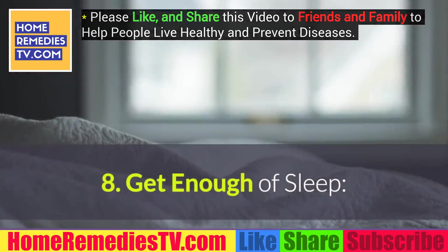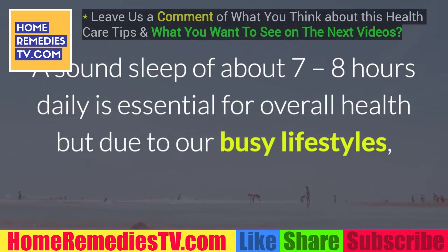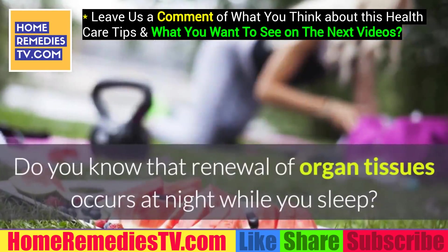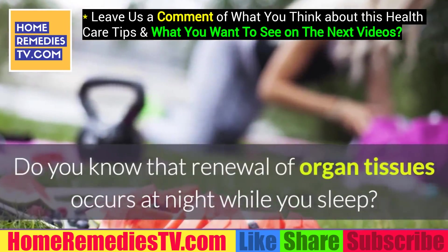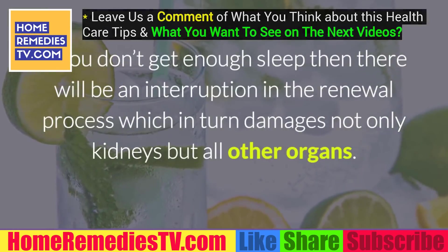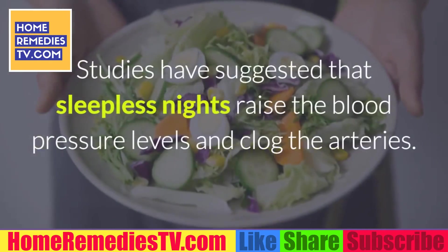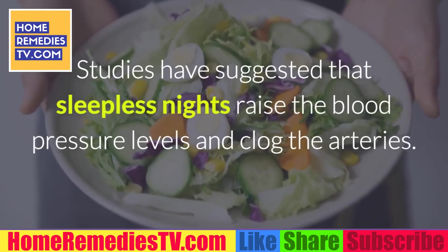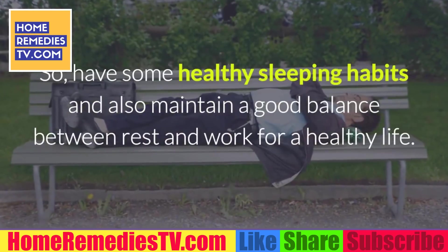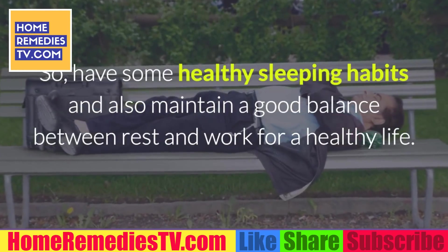8. Get enough sleep. A sound sleep of about 7 to 8 hours daily is essential for overall health, but due to our busy lifestyles, many of us are not getting enough sleep. Renewal of organ tissues occurs at night while you sleep. If you don't get enough sleep, there will be an interruption in the renewal process, which in turn damages not only kidneys but all other organs. Studies have suggested that sleepless nights raise blood pressure levels and clog the arteries. So maintain healthy sleeping habits and a good balance between rest and work for a healthy life.